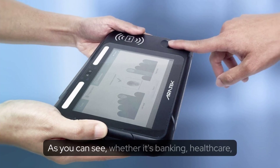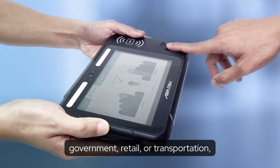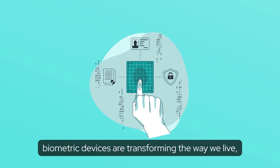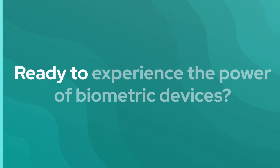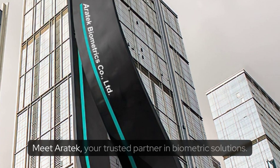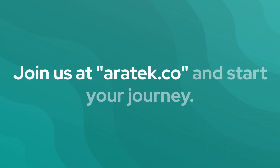As you can see, whether it's banking, healthcare, government, retail, or transportation, biometric devices are transforming the way we live, making our world safer and more convenient. Ready to experience the power of biometric devices? Meet Aerotech, your trusted partner in biometric solutions. Join us at aerotech.co and start your journey.